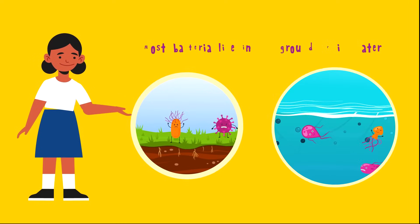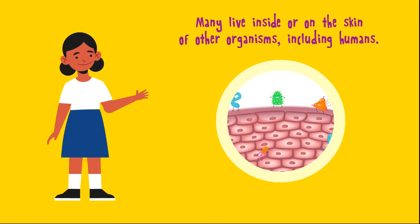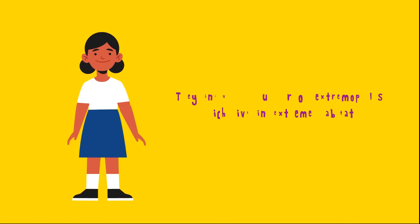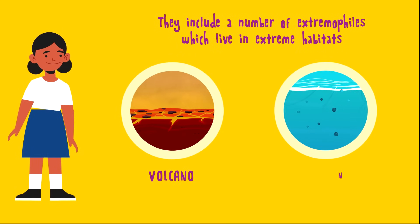Where do bacteria live? Most bacteria live in the ground or in water, but many live inside or on the skin of other organisms, including humans. They include a number of extremophiles, which live in extreme habitats like volcanoes and the bottom of the ocean.